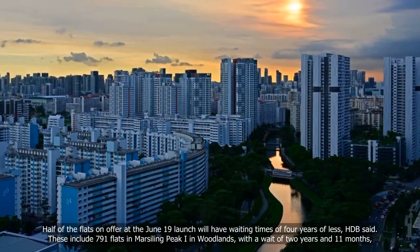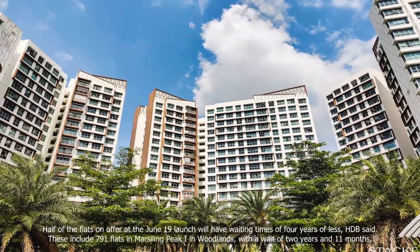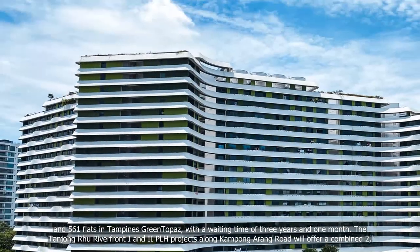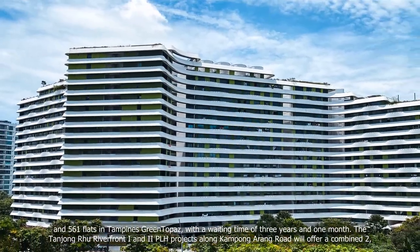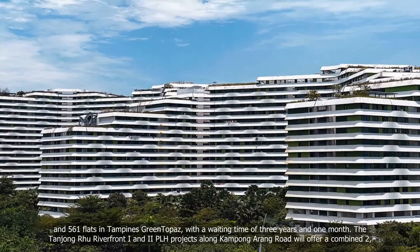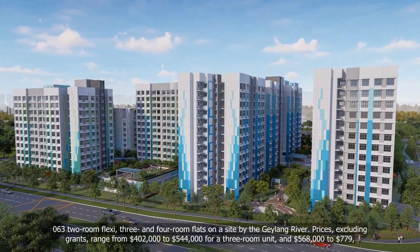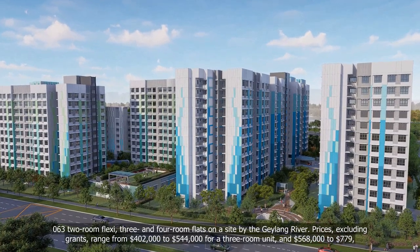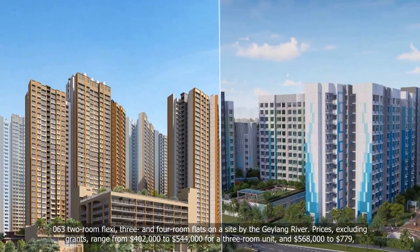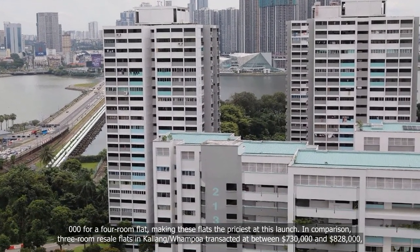Half of the flats on offer at the June 19 launch will have waiting times of four years or less, HDB said. These include 791 flats in Marsiling Peak 1 in Woodlands, with a wait of 2 years and 11 months, and 561 flats in Tampines Green Topaz, with a waiting time of 3 years and 1 month. The Tanjung Rhu Riverfront 1 and 2 PLH projects along Kampong Arang Road will offer a combined 2,060 two-room flexi, three- and four-room flats on a site by the Geylang River. Prices, excluding grants, range from $402,000 to $544,000 for a three-room unit, and $568,000 to